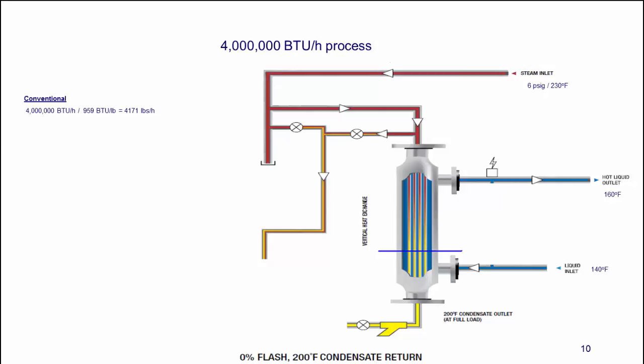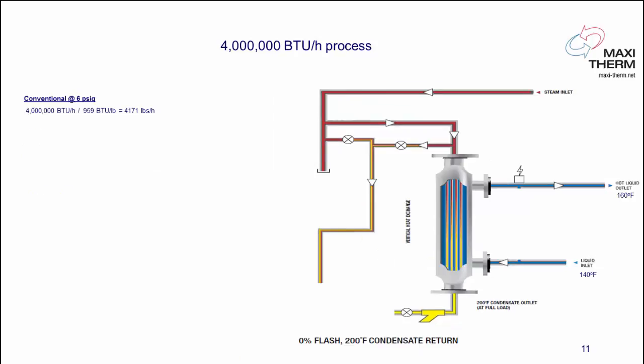We flood the end of the tube and make sure condensate comes out at 200°F — zero flash loss. For a 4 million BTU process at 6 psi conventional, we need 4,171 pounds per hour. Because we're flooding the heat exchanger, we take sensible heat out of it, giving us about 3% savings. If we redo the math and work at 100 psi, we get more sensible heat, giving us 6.26% savings for the same amount of heat. The higher pressure you have, the more efficient we are.